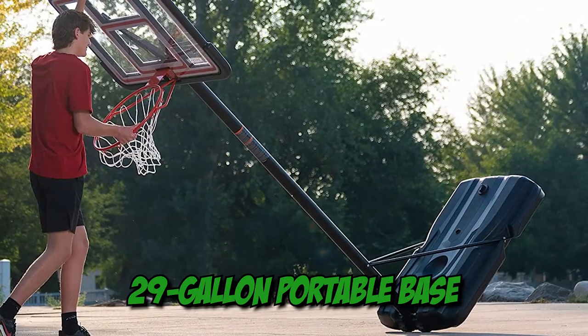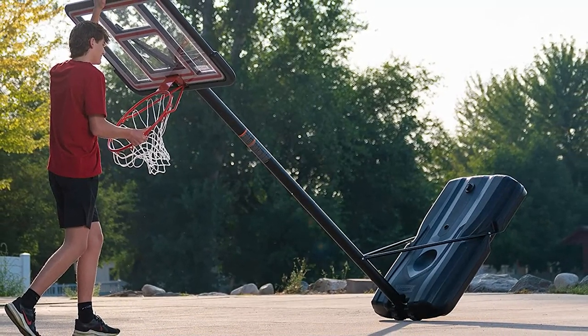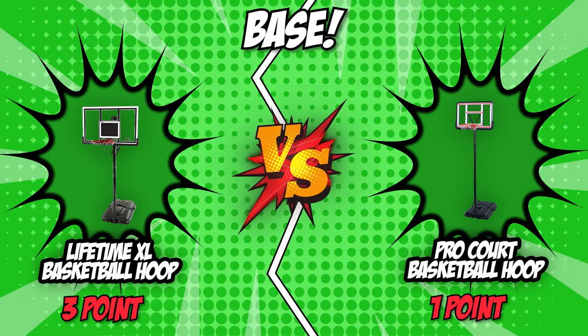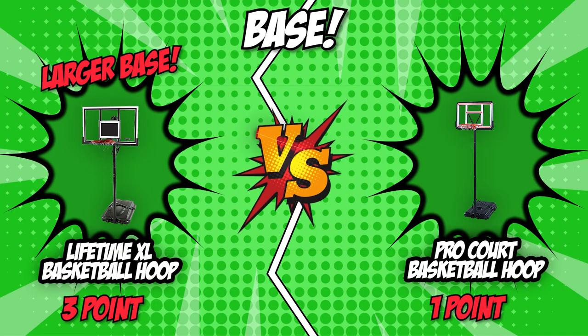Meanwhile, ProCart features a 29-gallon portable base, which is ideal for beginners shooting hoops or residential basketball systems. It is apparent that the larger base will offer a more stable hoop. With Lifetime's hefty 35-gallon base, it proves to be the clear winner in this round.